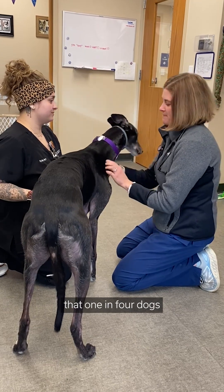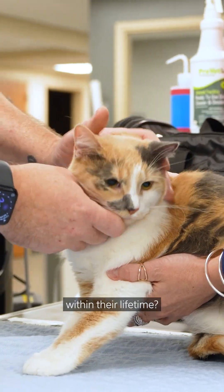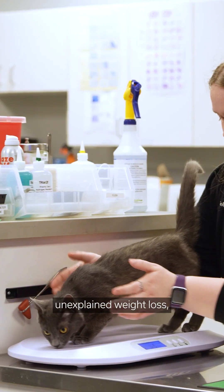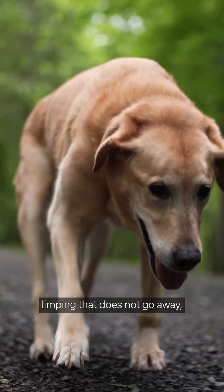Did you know that one in four dogs and one in five cats will develop cancer within their lifetime? Some symptoms that pet parents should never ignore and get checked out are lumps and bumps, unexplained weight loss, persistent poor appetite, limping that does not go away, and sores that do not heal.